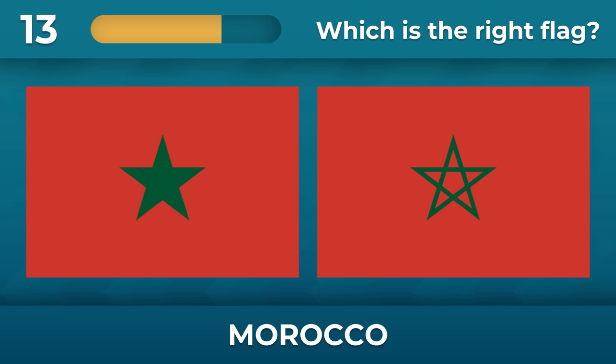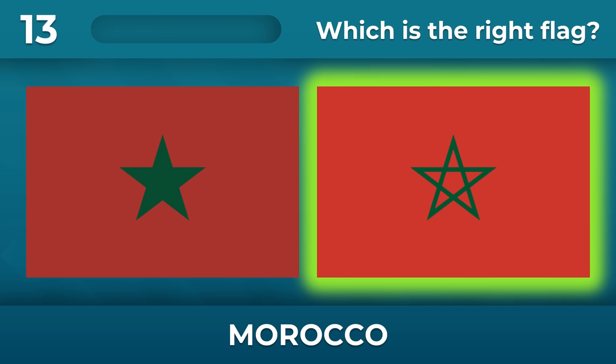Morocco — should the star be filled with color? No, it doesn't.